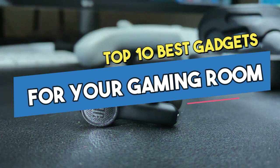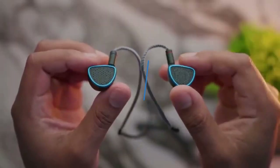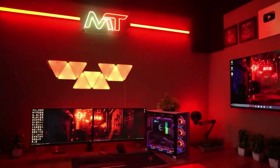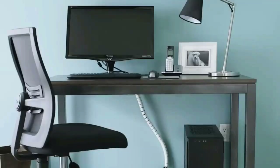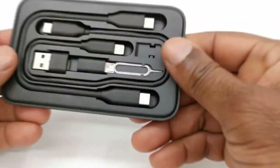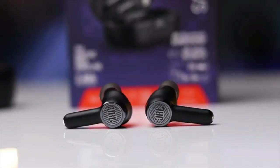As we present the top 10 best gadgets for your gaming room, get ready to explore a world of unmatched gaming experiences. These devices offer groundbreaking capabilities that improve your gaming setup and completely change the way you interact with the newest trends.